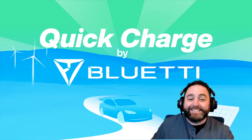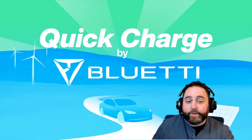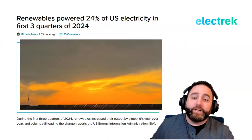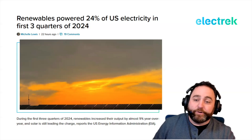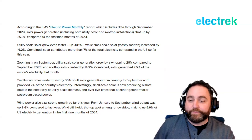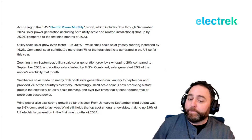Closing out the episode, renewable energy powered 24% of the U.S. electrical grid through the first three quarters of 2024, according to the EIA's Electric Power Monthly report. Solar power generation — including utility-scale and rooftop installations — shot up 25% compared to the first nine months of 2023. Utility-scale solar grew even faster, up 30.1%, while small-scale rooftop solar increased 16.2%. Combined, solar contributed more than 7% of total U.S. electricity generated so far this year.